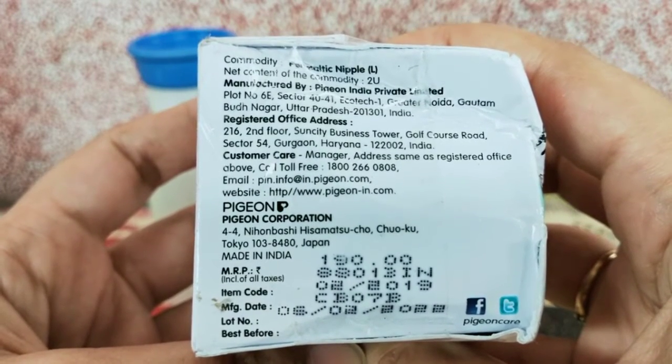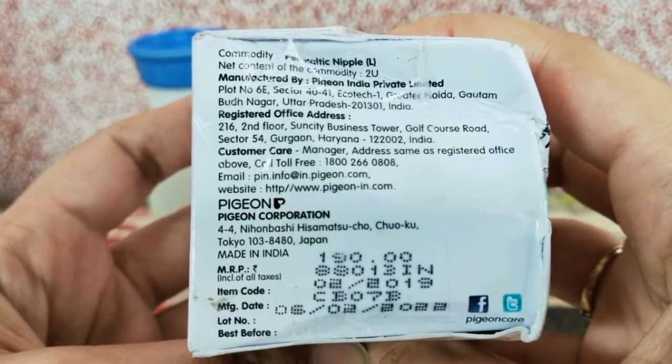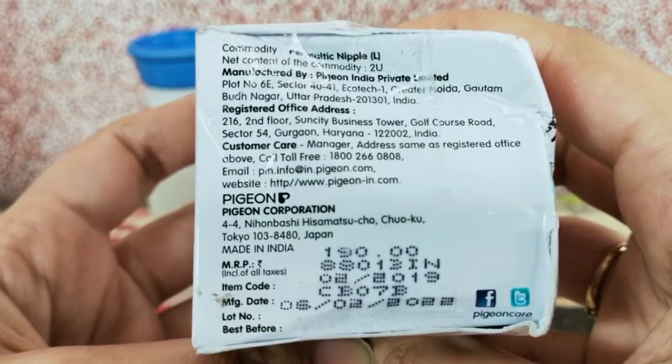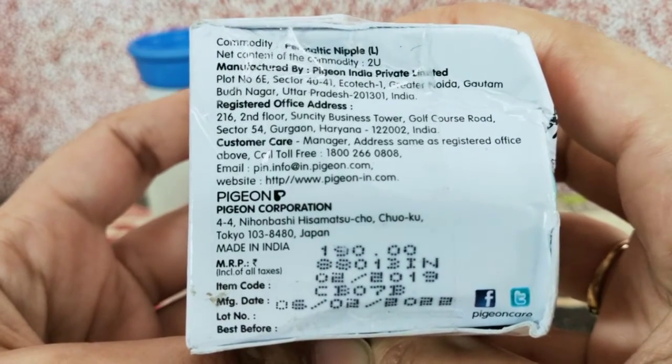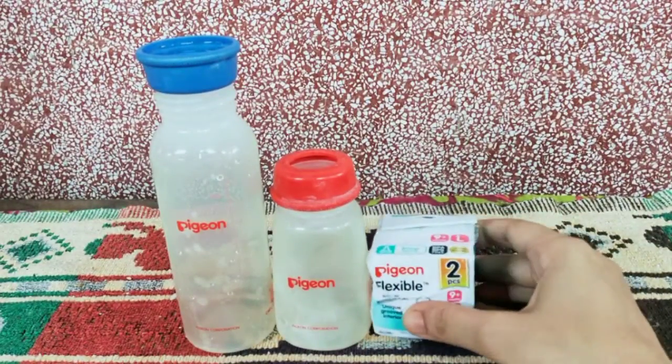The price of this is 190 rupees and there are two nipples inside, so approximately one comes up to 90-95 rupees. Some may find it a bit expensive since you have to change them quite often, but in fact most nipples are approximately at this price range.